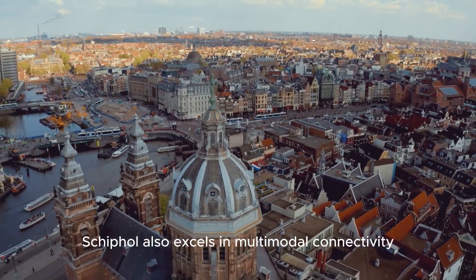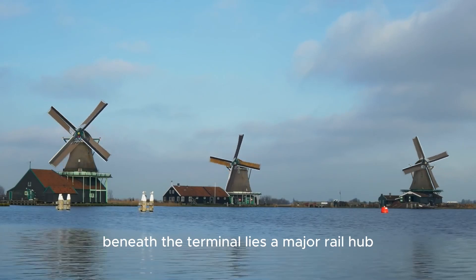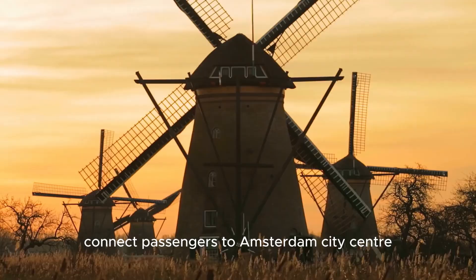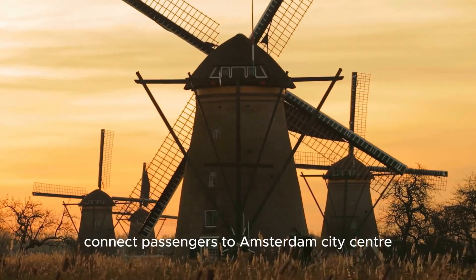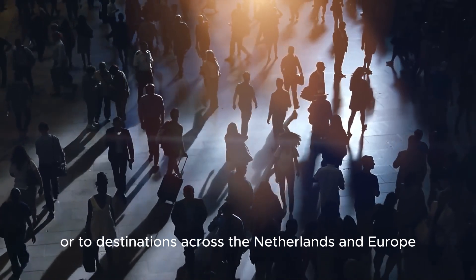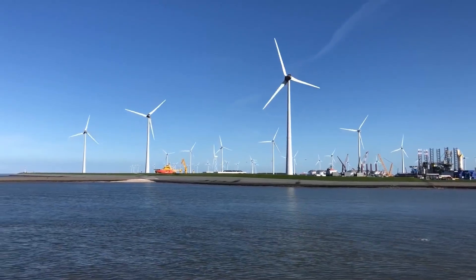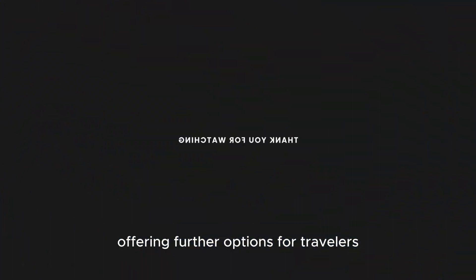Schiphol also excels in multimodal connectivity. Beneath the terminal lies a major rail hub where high-speed trains connect passengers to Amsterdam's city centre in just 15 minutes, or to destinations across the Netherlands and Europe. Frequent express buses also serve the airport, offering further options for travellers.